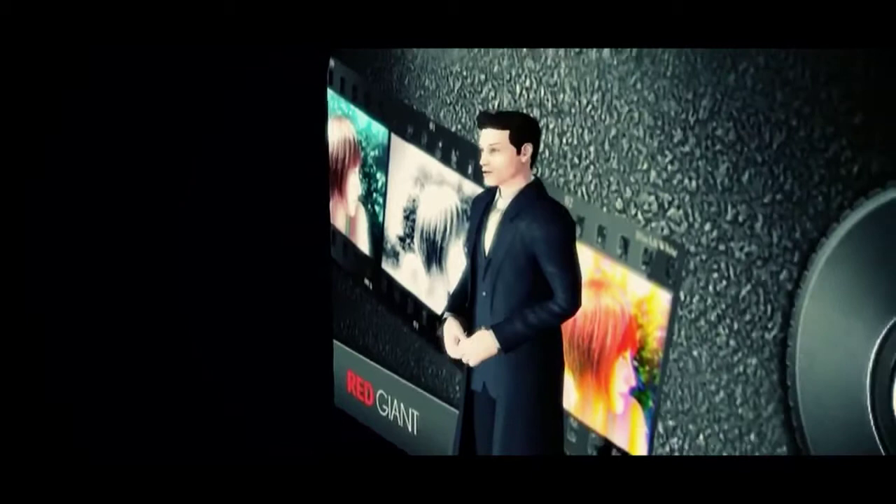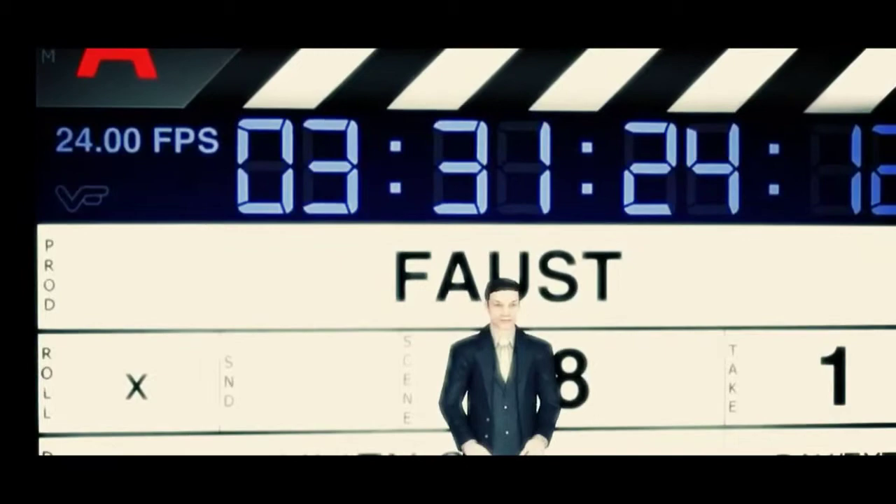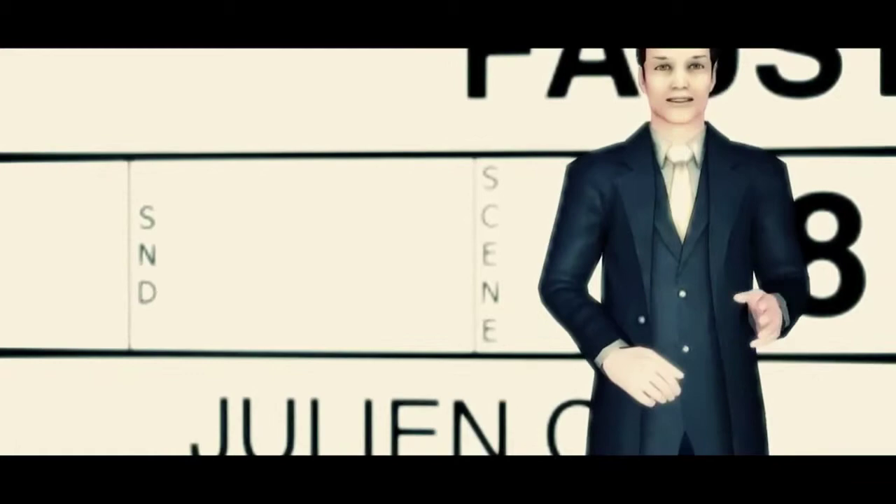Now this next app might not be as interesting, but it's definitely handy on set. The VF View Factor Marker Slate is a digital marker slate for your iPad to use on set for multi-camera shooting. You can edit and customize all of the information on your slate, and it comes with a handy digital timer.